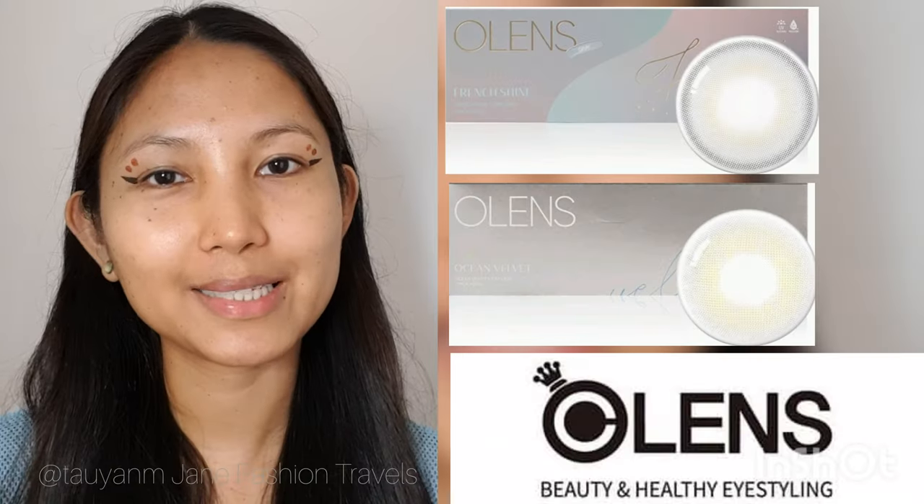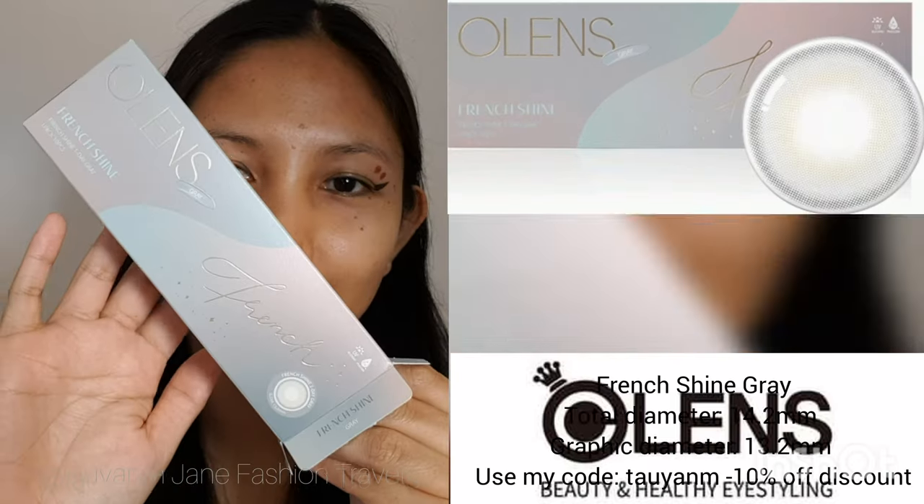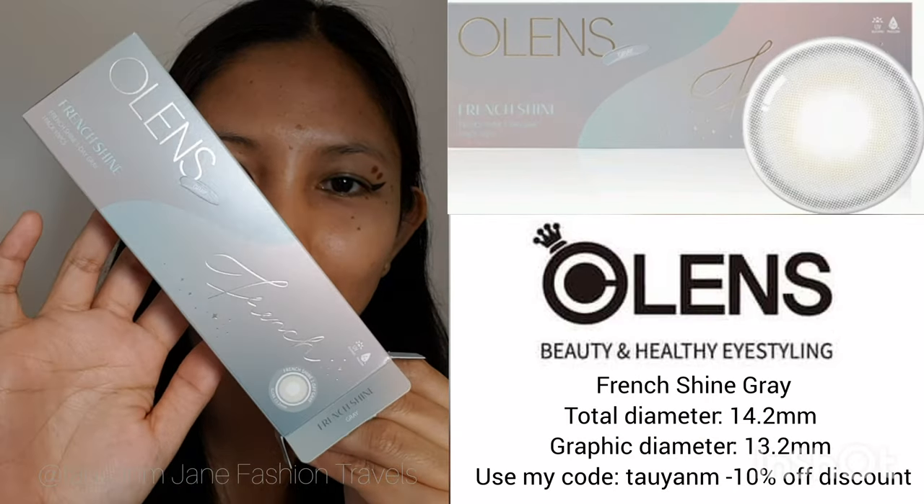After the hazel, we are moving on to French Shine gray and Ocean Velvet gray. Let's go!